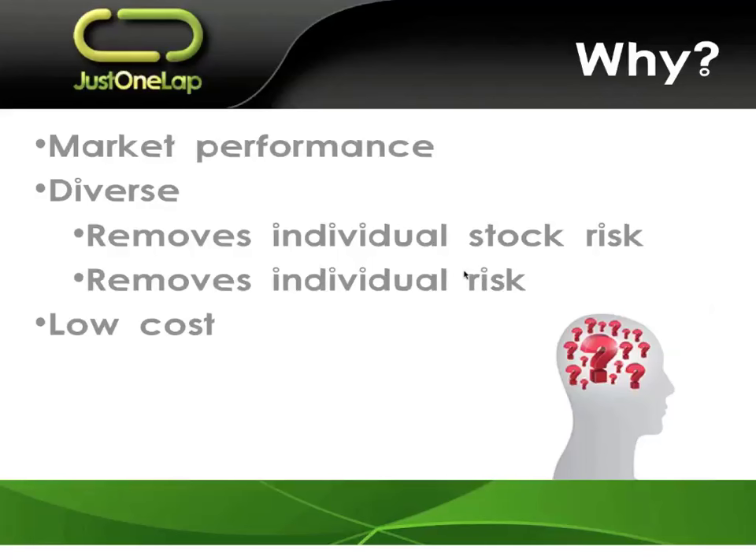What ETFs do is give you diversity — they remove individual stock risk, geographic risk, currency risk, and asset class risk, because we can diversify across. They also remove individual human risk, which is critically important. My view is simple: the biggest risk to my portfolio is me. The risk that I do something silly — I buy a share at the wrong time, I buy a bad share, I sell a good share. ETFs help remove that risk of me from the portfolio.